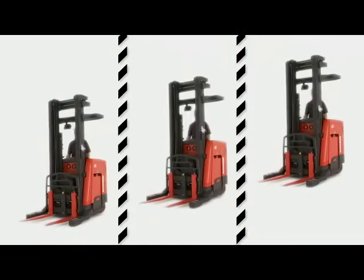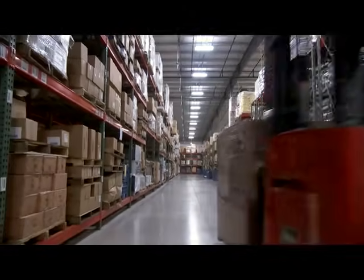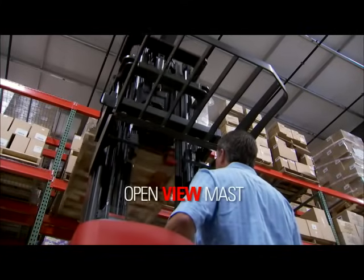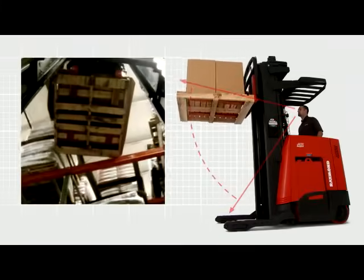We've loaded the 7000 Series trucks with features designed to enhance the productivity of operators, shift after shift. Our patented OpenView Mast is a breakthrough in the industry. The mast gives operators an unobstructed field of vision that allows them to clearly see the base legs, load, and rack.